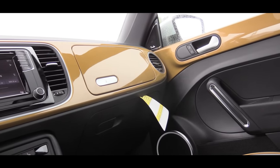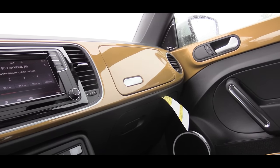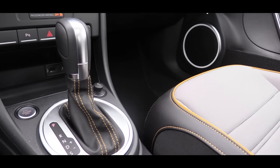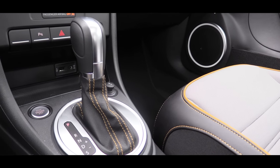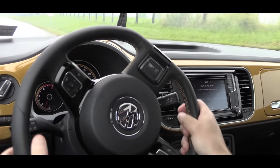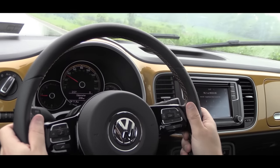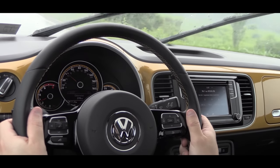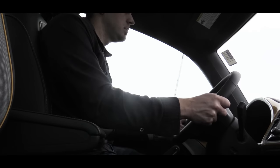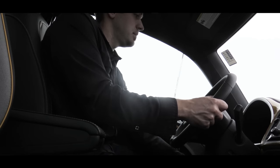Heading up front and overall for the interior, that Sandstorm Yellow color continues — it's on the dash and the doors, and it's also in the stitching and trim accents on the seats. Those seats are six-way manually adjustable. Let me show you the steering wheel, because I really like this one. Along with the yellow stitching, it's also repping the Dune name at the flat bottom portion of the steering wheel, which makes it stand out over the other Beetles. That steering wheel is tilt and telescoping, so between that and the seats, I had no problems finding my perfect driving position.